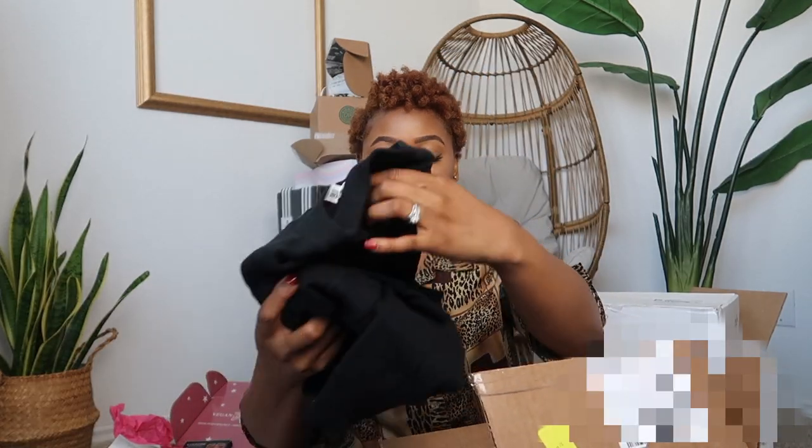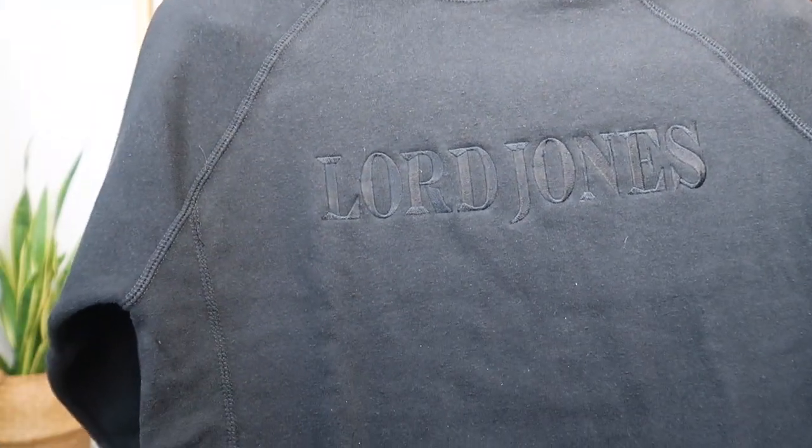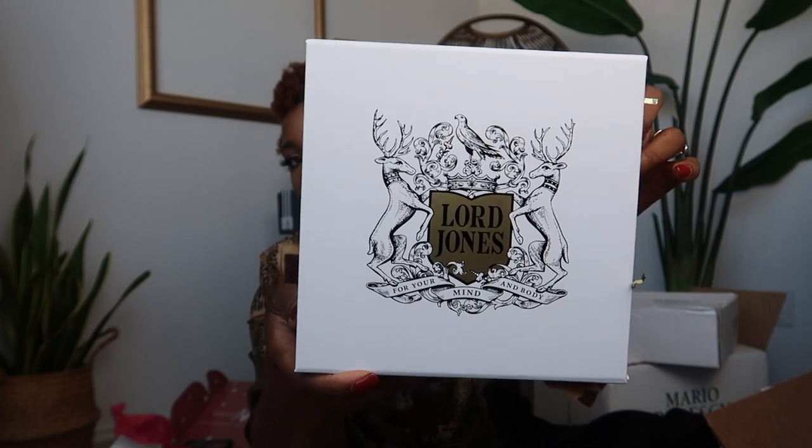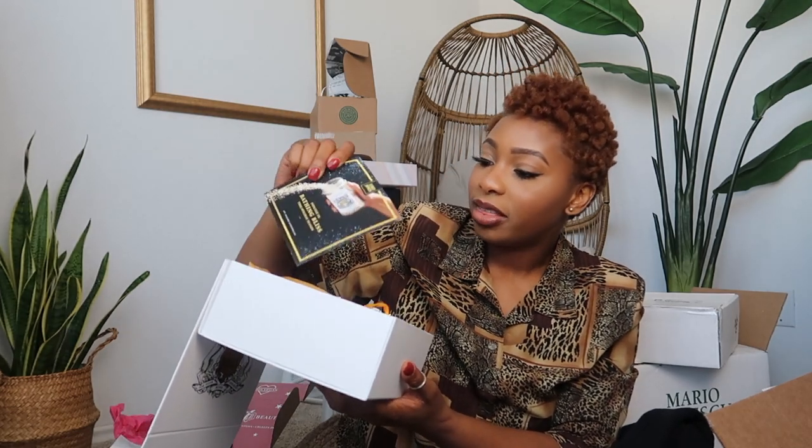Let's unbox this one — I loved this one because it came with a sweatshirt! Thank you, Lord Jones, for sending this over. The sweatshirt literally says 'Lord Jones' right there. And then we have some Lord Jones products inside, in a super fancy case. I love packaging that just goes 'wow,' you know.